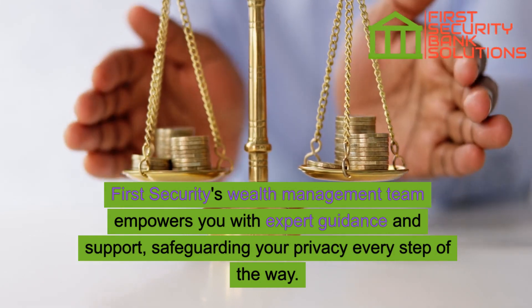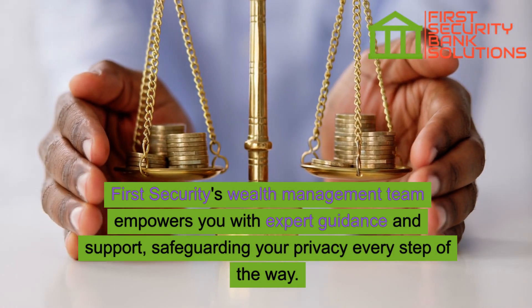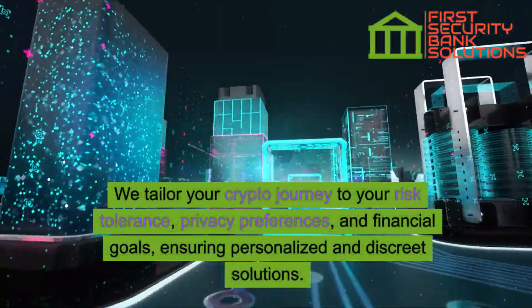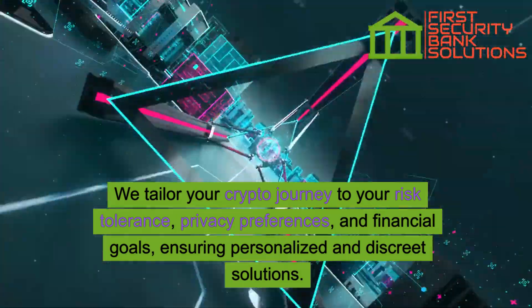First Security's wealth management team empowers you with expert guidance and support, safeguarding your privacy every step of the way. We tailor your crypto journey to your risk tolerance, privacy preferences, and financial goals, ensuring personalized and discrete solutions.